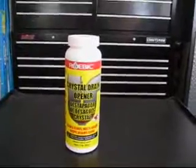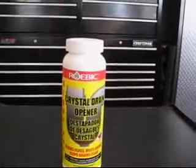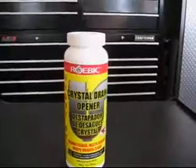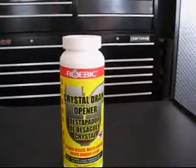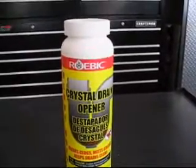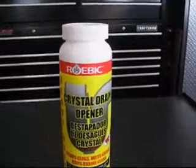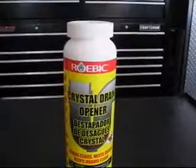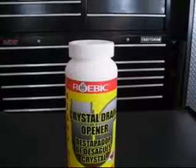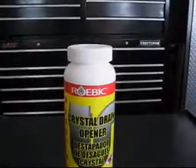I have an update for the Roebic Crystal Drain Opener. I decided to go ahead and contact the Roebic Labs company and ask them what they had to say about using their product in hydroxy gas production. I got a response from David Lawler, who is the senior microbiologist and vice president of product development. He says their heavy duty crystal drain opener is 100% sodium hydroxide — it is technical grade, not USP grade, meaning there could be trace amounts of impurities, but nothing in high enough levels to be of concern in most applications.